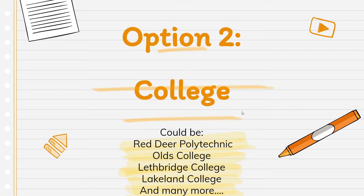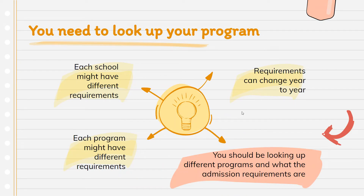Another option after high school might be college — again at Red Deer Polytechnic, Olds College close by, Lethbridge College is a popular choice, Lakeland College, and there are lots within Alberta. Every school and every program is different, so you really have to go to the school you're interested in to see what programs and requirements they have. Lots of college programs will accept English 30-2, which is not the case for university, but it depends on your program. Requirements can change year to year, though they typically give about a year's notice.